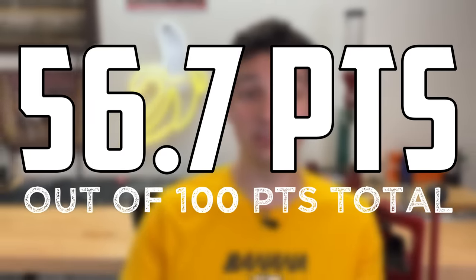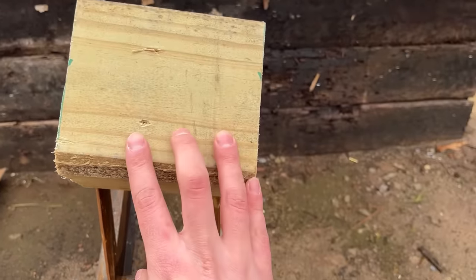That 17 HMR is something else, and it's definitely the winner of this testing. But if it weren't for that freaking piece of pressure-treated lumber, the 22 Magnum really wasn't that far behind. And obviously the 22LR wasn't really going to compete on most of the targets anyway, but it's also a fraction of the cost.